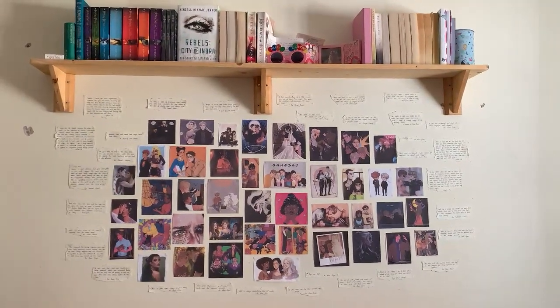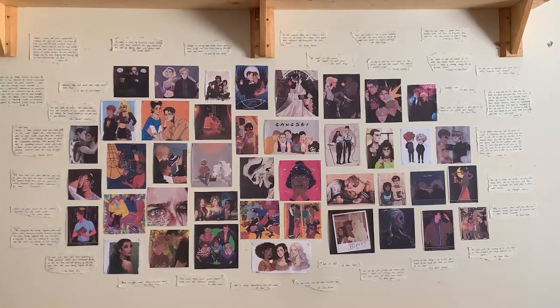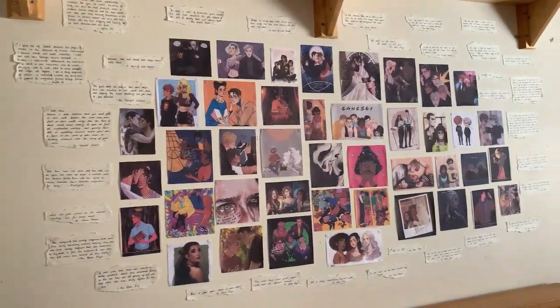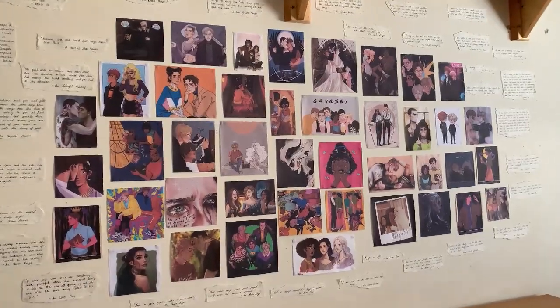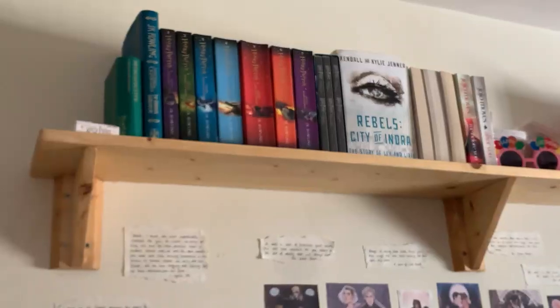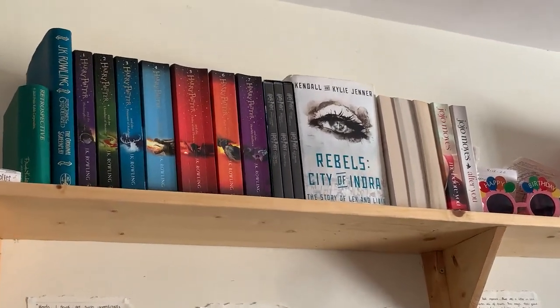Then we have the shelf above my bed, which I won't go into too much detail about because most of the books there I don't particularly love. Beneath that is my collage of fan art and quotes — the fan art is from Pinterest and the others are quotes I wrote out from my favorite books and general favorites.